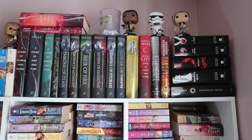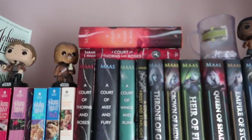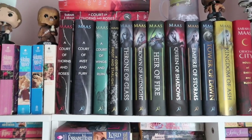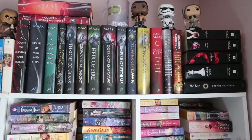Up here we have my Sarah J. Maas and a couple Brandon Sanderson and Twilight — all my original editions. I do have a signed ARC of A Court of Thorns and Roses up there. Those are my original copies of all those series. I do have a second one too — House of Earth and Blood — it's just on my TBR pile right now.